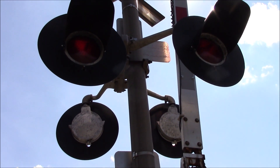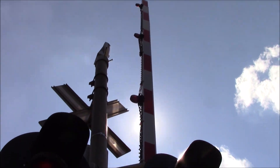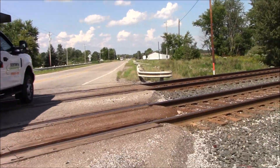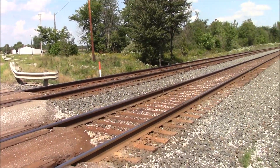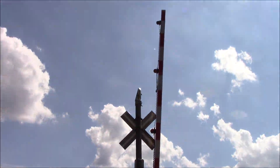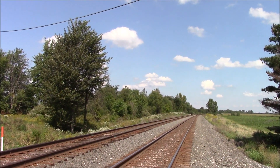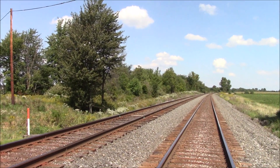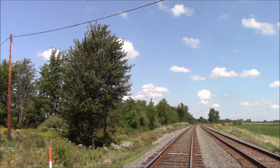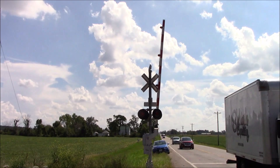Back view of the lights. The gate here has the newer striping with 4-inch Ricoh LEDs. The bell is a Stratran hybrid bell. And here's the back view of the southern signal.